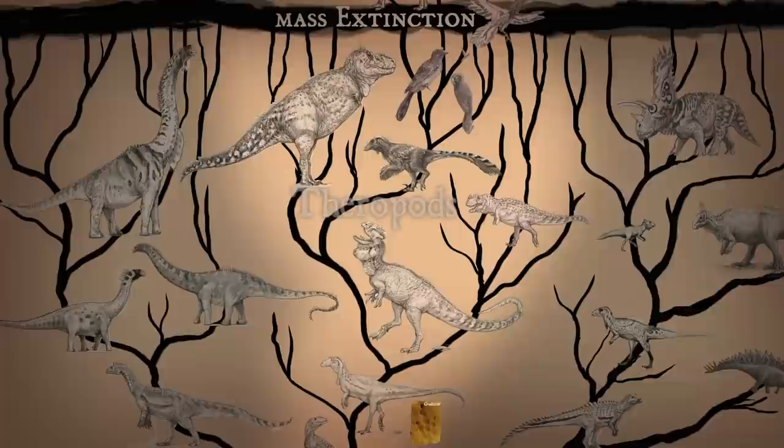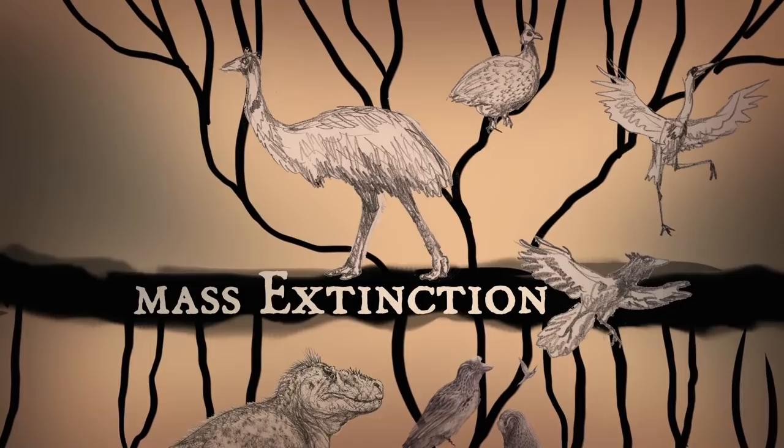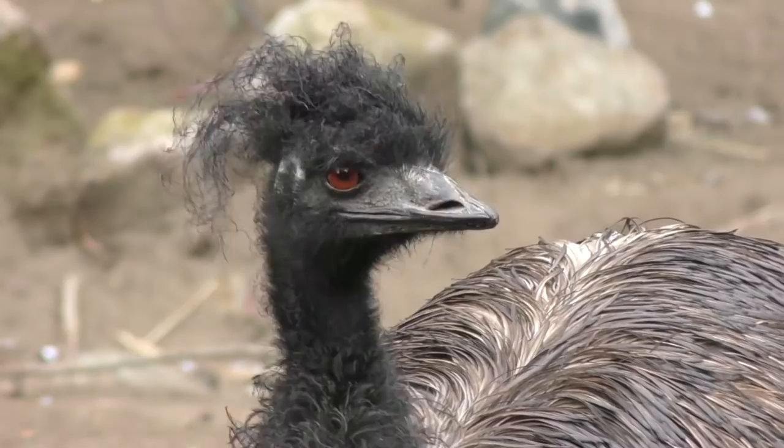These Grallator tracks were left by small theropod dinosaurs. Theropods are the group of dinosaurs that eventually gave rise to famous giants like Tyrannosaurus rex, and also all modern birds. Despite this mind-boggling diversity, most theropods, including many modern birds, still walk around on three big toes.